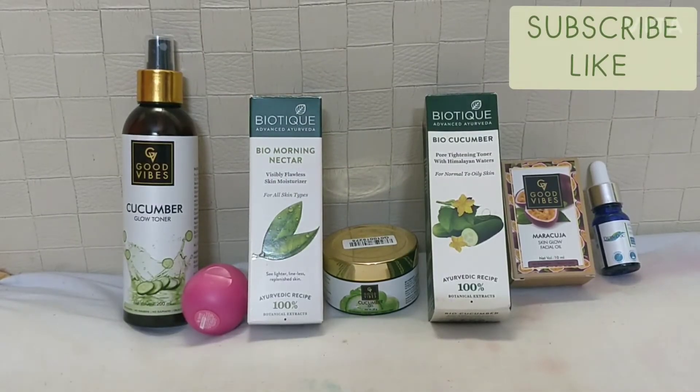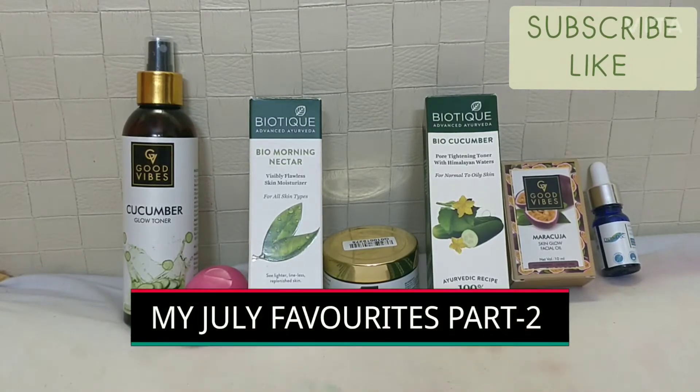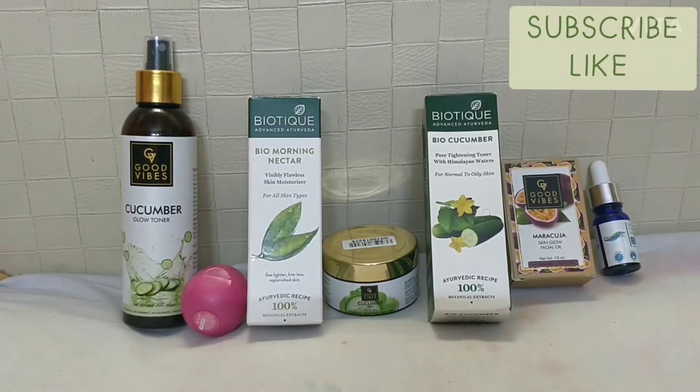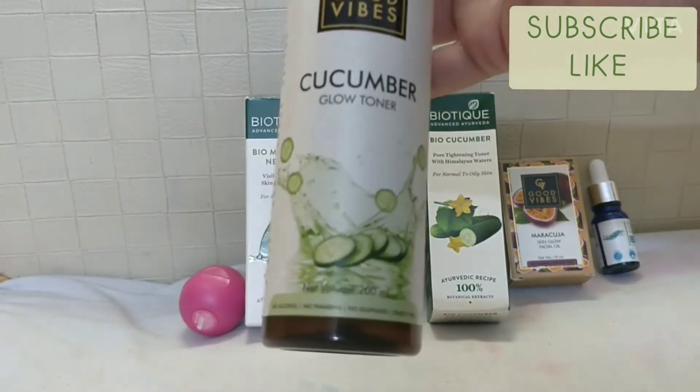Hey guys, welcome back to my channel! In today's video I will be sharing my July favorites part two. If you haven't seen part one, go and watch that also. The first product is my Good Vibes Cucumber Glow Toner.